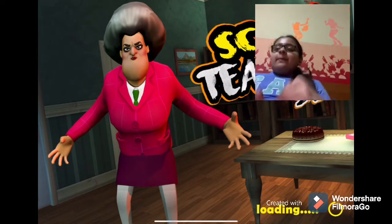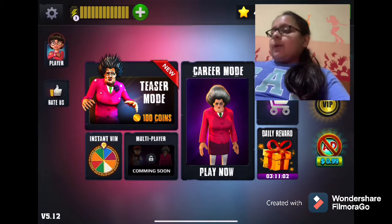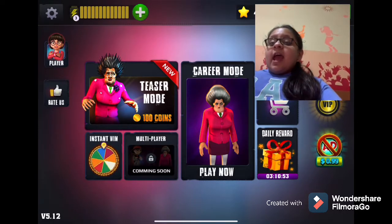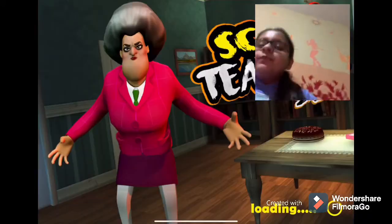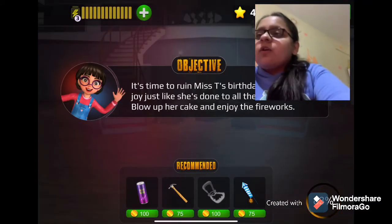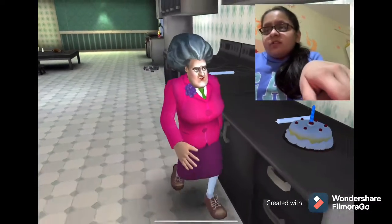Hey everyone, welcome back to my channel! Today we are playing Scary Teachers 3D. I'm going to take you through Misty's house and show you how her house is. I just don't want to get caught or feel scared — if I feel scared I might quit, but I'm going to try. I have to do Chapter One and I'll do it as a prank, otherwise I won't be able to show you her house.